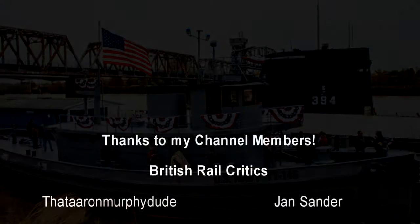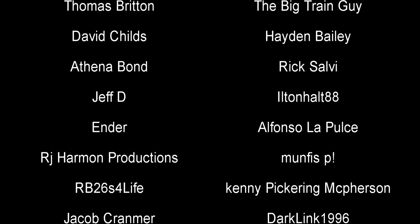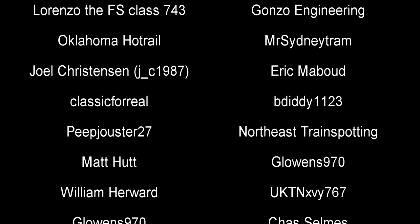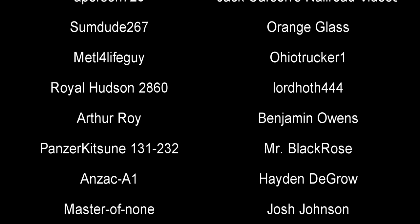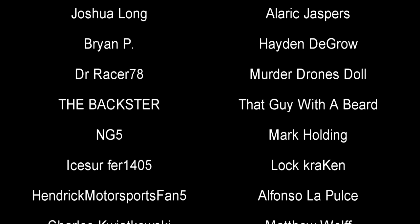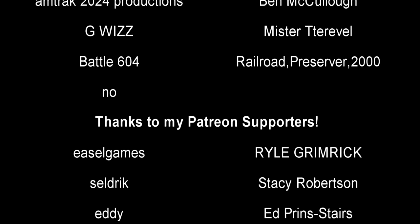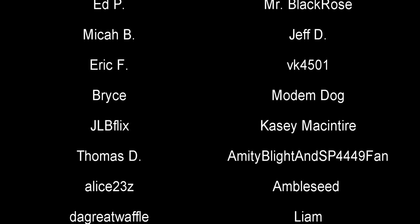A special thank you to all the supporters. Till next time, this is Darkness, and I bid you all a farewell.